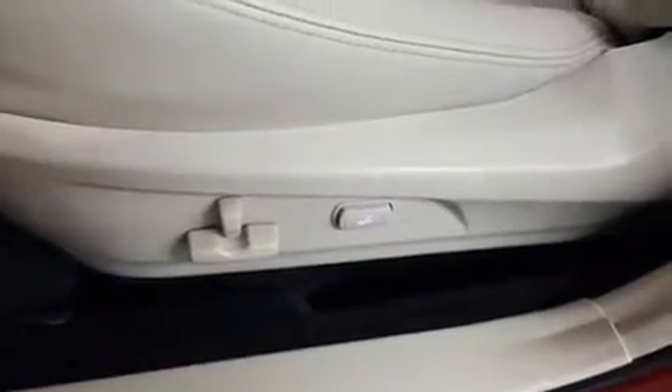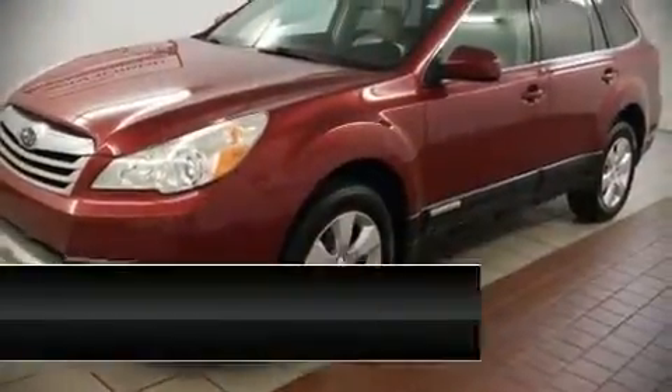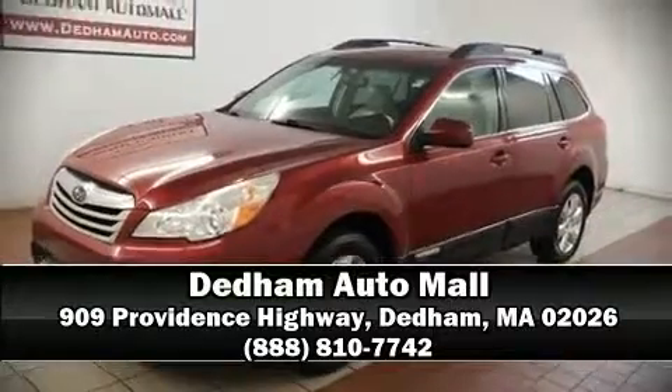Sophisticated all-wheel drive technology maintains a firm grip on the road. Our sales reps are knowledgeable and professional — please don't hesitate to give us a call.